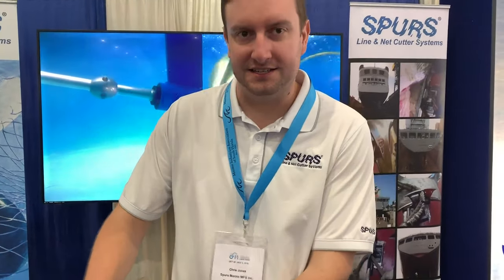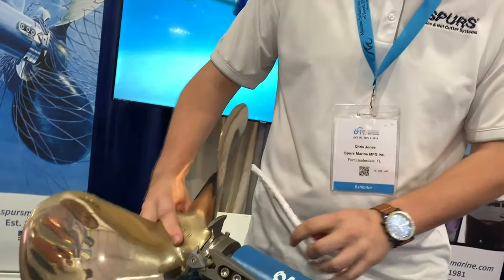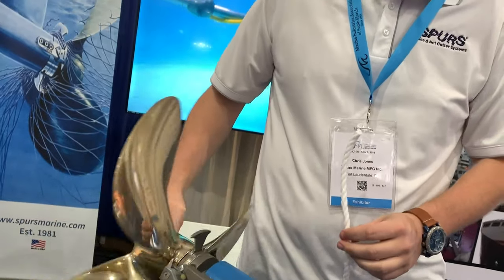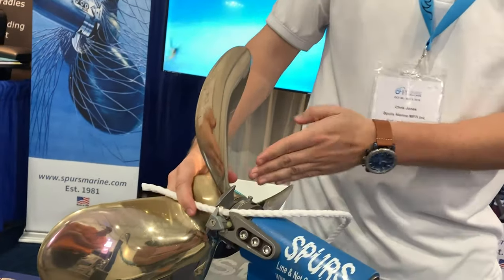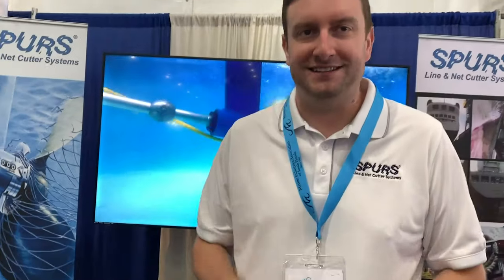This is called Spurs — a line cutting system for ships and yachts. It's a piece that mounts in front of the propeller right on your shaft. Anything that wraps around the ship's propeller, such as fishing line or heading, winds down and moves forward, where it gets cut off before it can damage the ship.